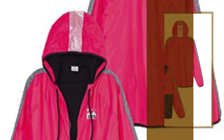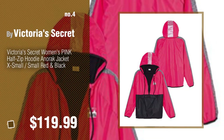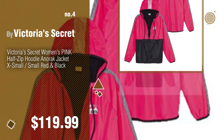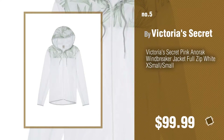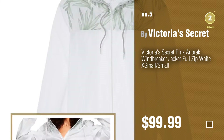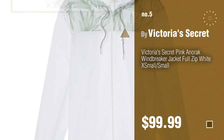Number 4. Number 5. Find these Pink Victoria's Secret Windbreakers at up to 70% off by clicking the circle in the corner.